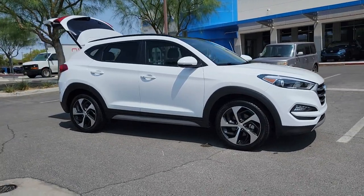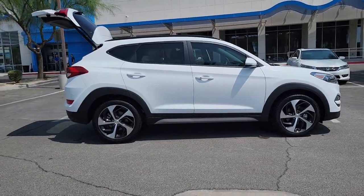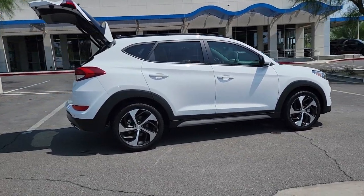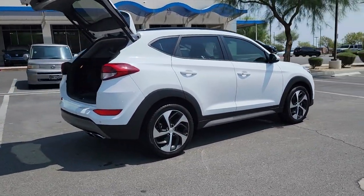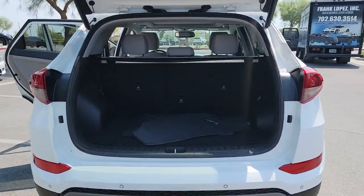You're gonna love the 2018 Hyundai Tucson. This vehicle still has fewer than 25,000 miles on the clock, so it won't last long. Take your daily drive to a higher level of comfort and quality with this well-built, well-equipped Tucson.